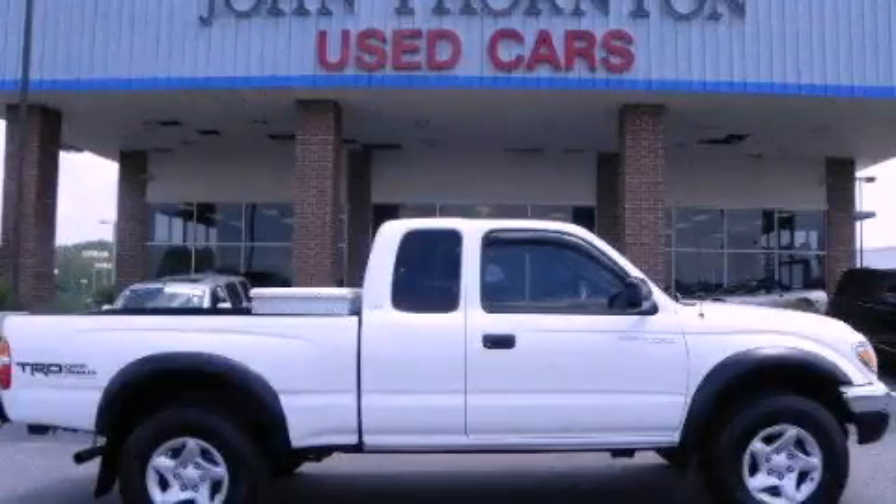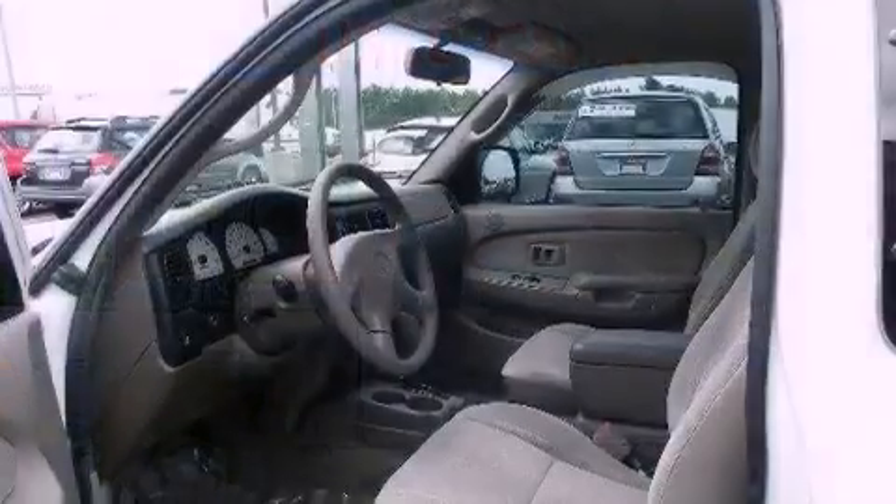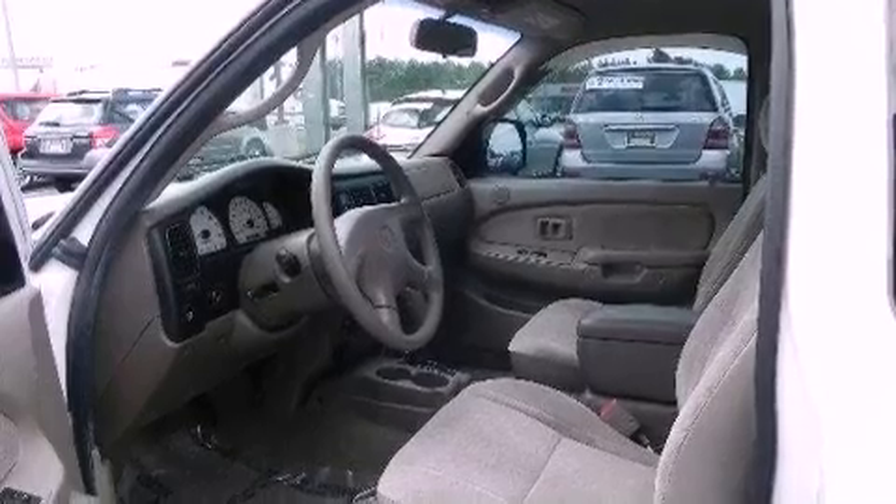This is a 2004 Toyota Tacoma. Whether hauling, commuting, or towing, this truck is the right one for you.